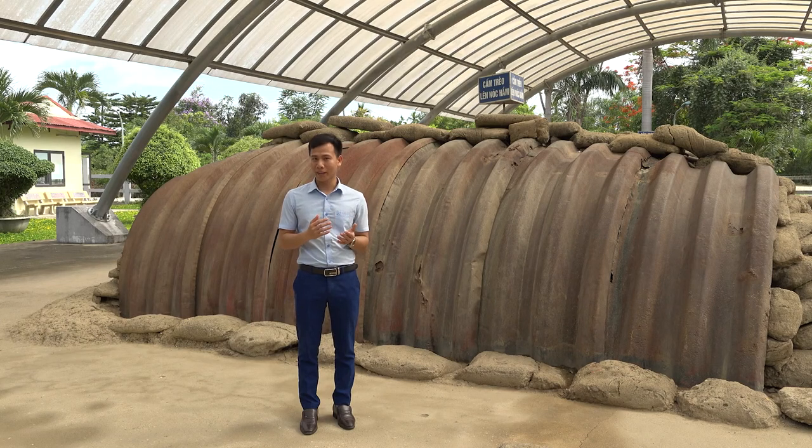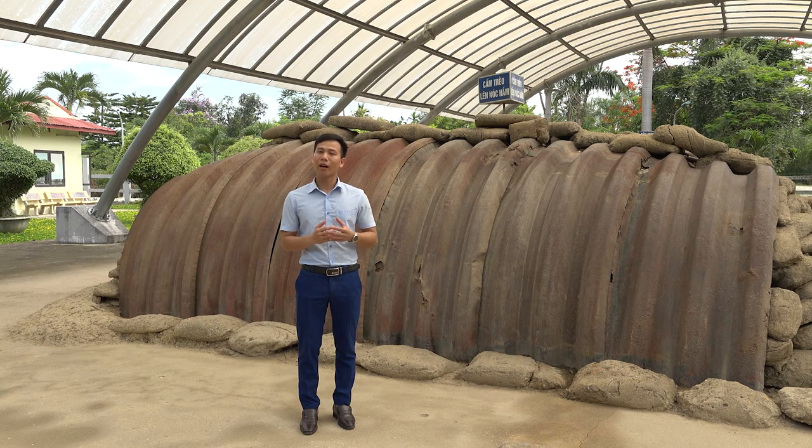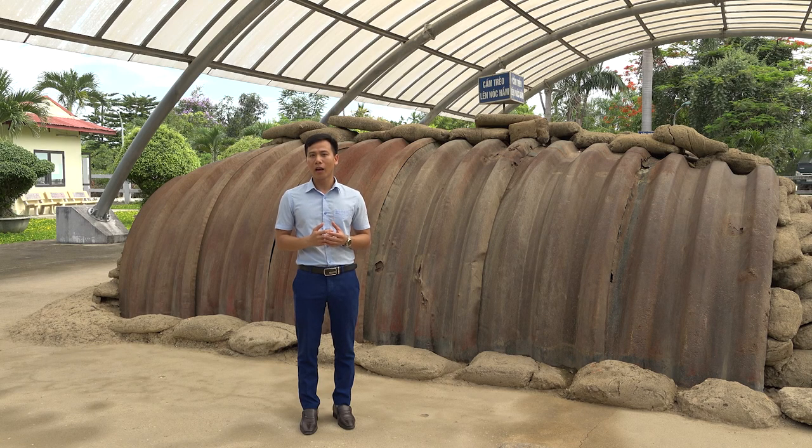Ladies and gentlemen, after the De Castries Bunker fell, a unique wedding took place here at the end of the Điện Biên Phủ campaign. Fifteen days after the defeated General was captured, on May 22, 1954, a wedding was held right in this bunker, with supplies obtained from the enemy, including western wine and French tobacco. The groom was Cao Văn Khánh, the Vice Brigade Commander of Brigade 308, and the bride, Nguyễn Thị Ngọc Toản, was a frontline nurse. Comrade Cao Văn Khánh passed away in 1980; Colonel Nguyễn Thị Ngọc Toản is still living in Hanoi.